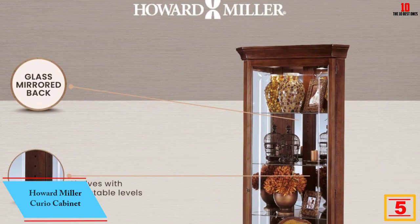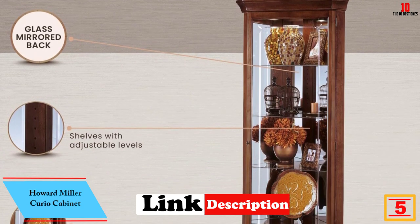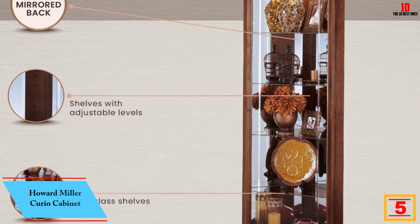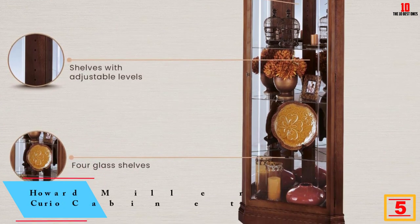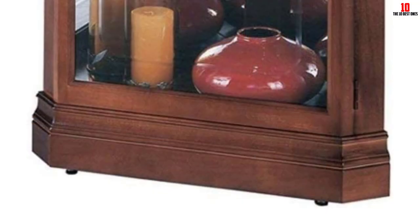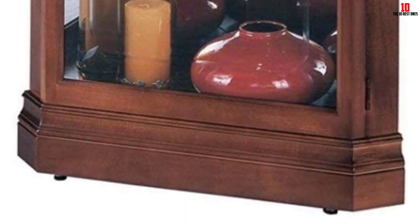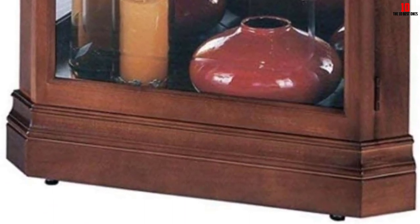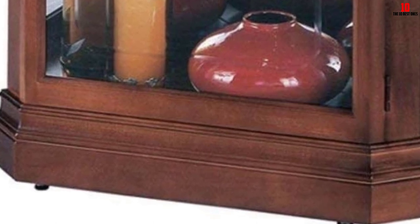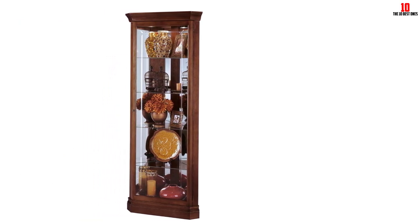At number 5, we have the Howard Miller Curio Cabinet. It will perfectly fit and match any home decor with its beautiful and elegant design. This classic product has a crystal-cut grooved glass at the front door to provide a clear view of the content. It also has a glass mirrored back that makes it look bigger while enhancing the look of your collection. It features four glass shelves that give you enough space to place all your treasures, and an incandescent light to illuminate the collection.